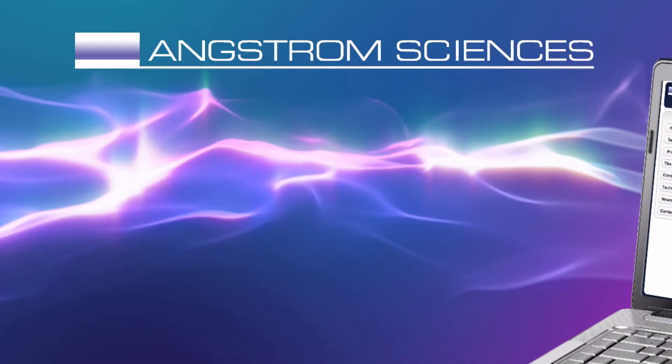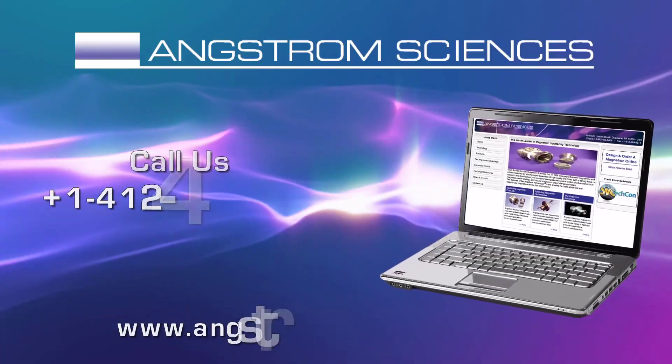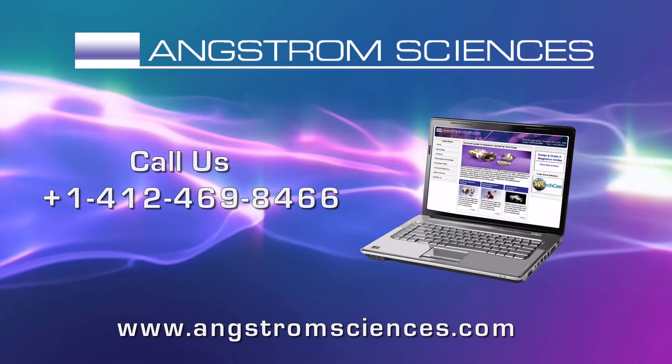For more information, visit our website at www.angstromsciences.com or call us at 1-412-469-8466.